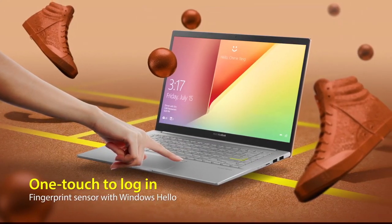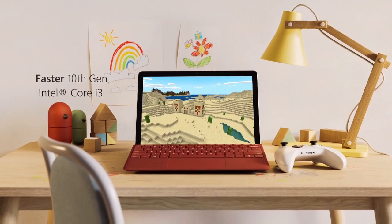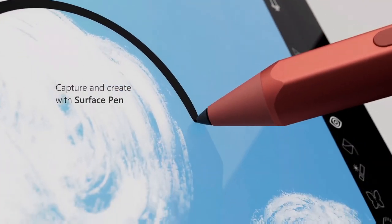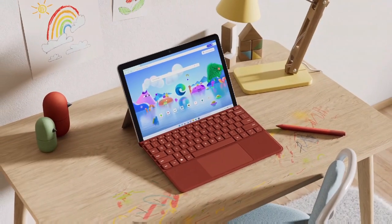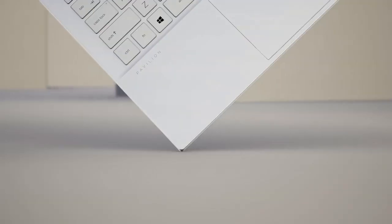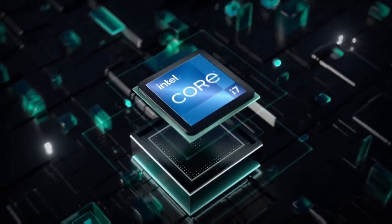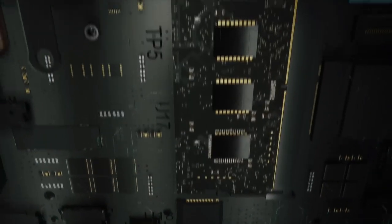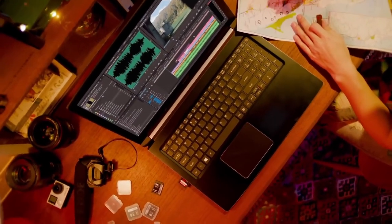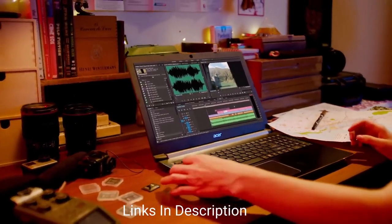Nowadays people don't use computers just for work. College students use laptops to stream their favorite shows, scroll around social media, play games, do project work, homework, or assignments, and use them for online learning. Most premier laptops come at a very expensive price, but that doesn't mean there isn't an abundance of laptops on the more affordable side. In this video I'm going to show you cheap budget laptops that are good for college students.